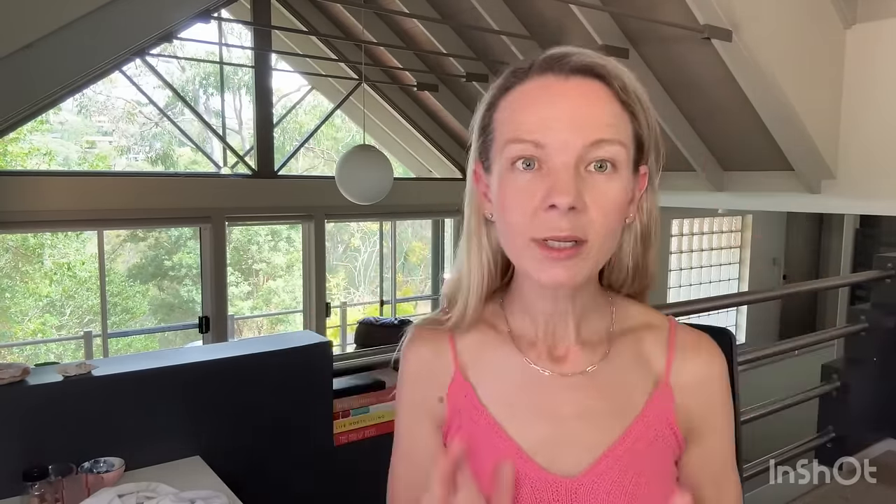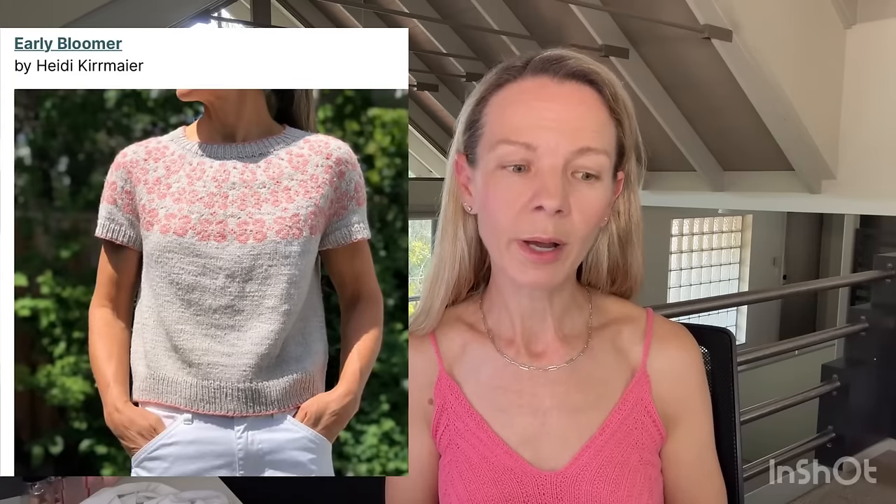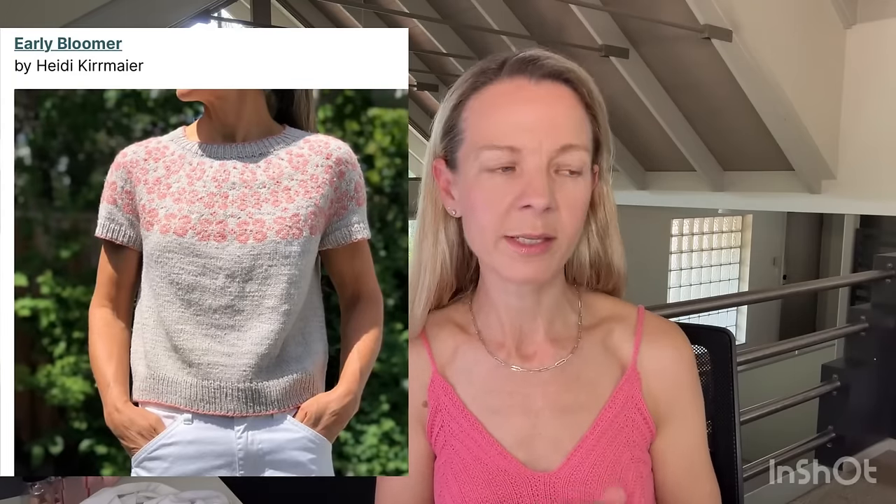My acquisitions — the only acquisition was I bought the pattern Early Bloomer by Heidi Kiermao. I love her patterns, they're really well written and very clear. I'm looking forward to knitting this one, but that's the only acquisition I made this week.